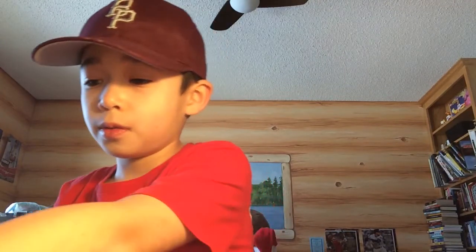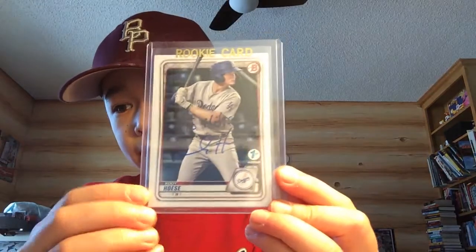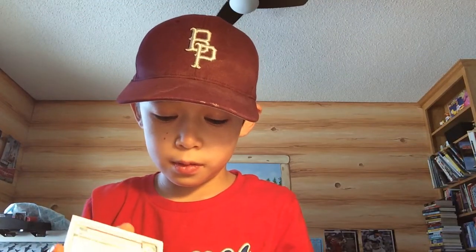I got a TTM — two first editions. Got these on Friday. Got Cody Hosey, he signed two cards: a 2020 Bowman first edition and a 2020 Bowman Draft first edition. So yeah, really nice. Thank you Cody Hosey.